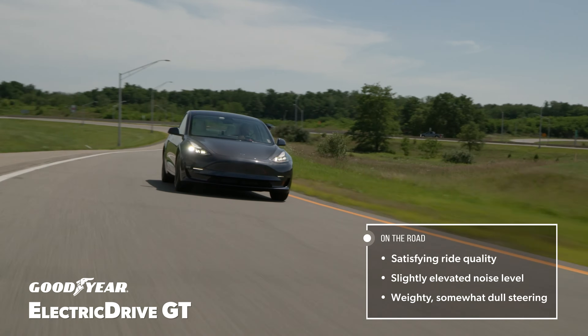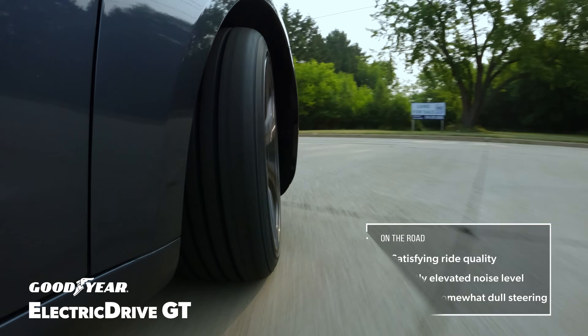Around the on and off ramps, it was accurate and nicely weighted, just not up to the level of the best.